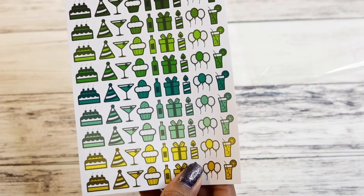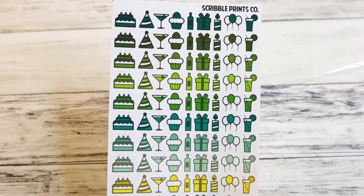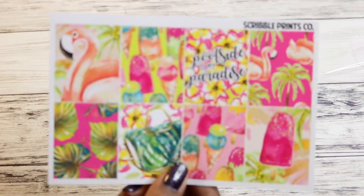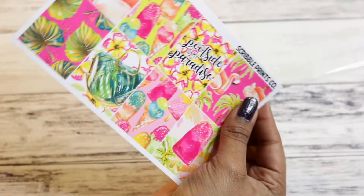I got this page here, which is just like a birthday multi-color sheet. I got these headers and some washi. I got these full boxes, which are super cute — I can definitely make this work with something. And worst case scenario, I can whip in some printables that match the colorway.